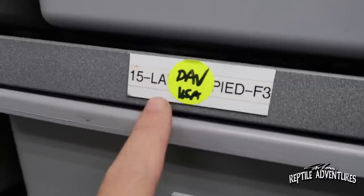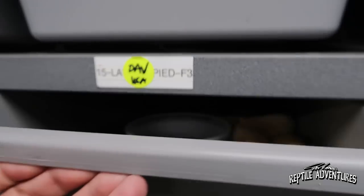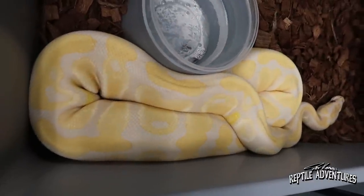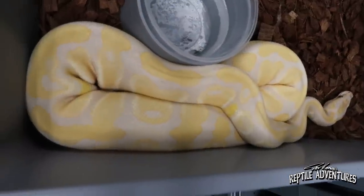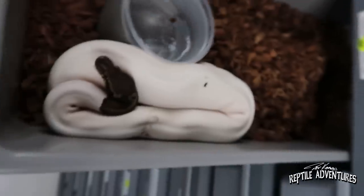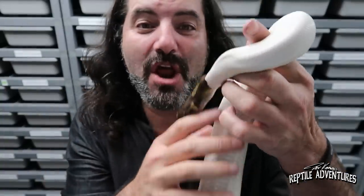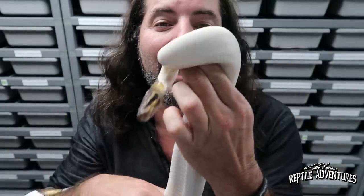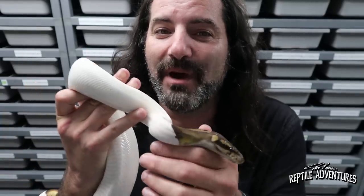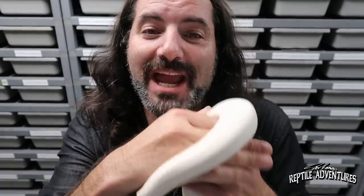I'm going to show you two of the most amazing ball pythons in this entire facility. I bought them a couple of months ago and we're just figuring out the paperwork to get them shipped to the United States. This is a lavender het pied adult female — proven, she's laid two clutches so far — and this little girl is coming home to Minnesota. And I'm going to put her on this guy: a black pastel pied that is also het lavender. I'm going to put this with the lavender girl and we're going to make some really cool snakes.